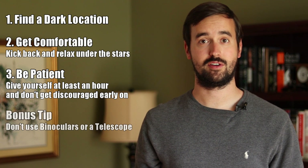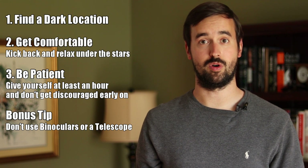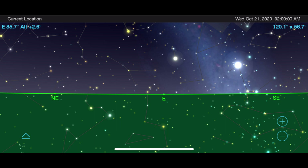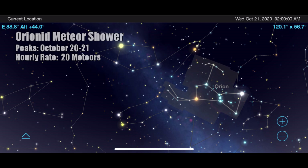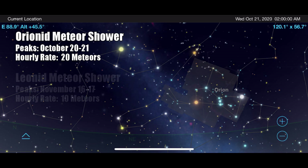Just remember that meteor showers are a slow process, but they can be very rewarding if you give them time. October hosts the Orionid meteor shower, which peaks on the night of October 20th into the early morning of October 21st. As the constellation Orion rises into the nighttime sky, go out after 2am in the morning to view the peak of this shower.